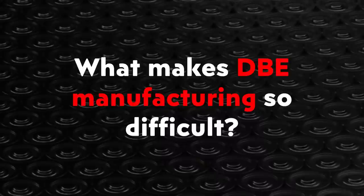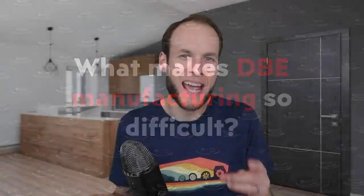When you break it down to these simple steps, it sounds like it shouldn't be that difficult. However, mass production of anything is always more difficult than it may seem. So just what makes dry battery electrode manufacturing so difficult? This is one of the main questions that I asked the viewer who works in the battery industry, and here's how they responded.